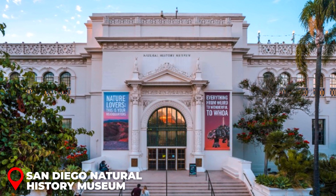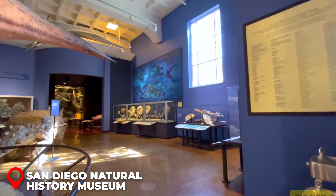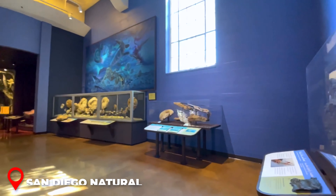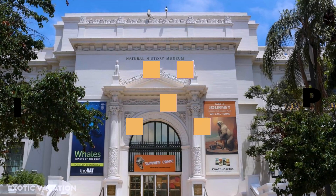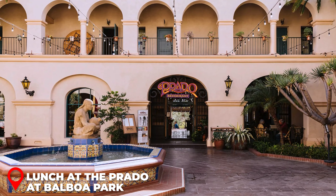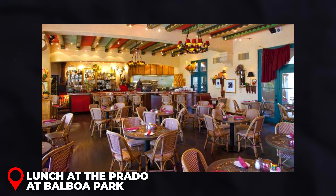Morning - Balboa Park: Head to Balboa Park, a cultural wonderland and one of San Diego's most iconic destinations. Explore the beautifully landscaped gardens, historic architecture, and world-class museums. Start with the San Diego Museum of Art, where admission is $20 USD, and wander through galleries showcasing works from European and Asian masters. Next, visit the lush Alcazar Garden for a serene break. Insider Tip: Pick up a Balboa Park Explorer Pass for discounted access to multiple museums.